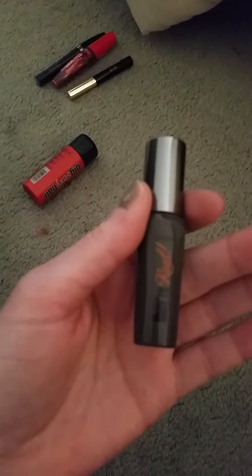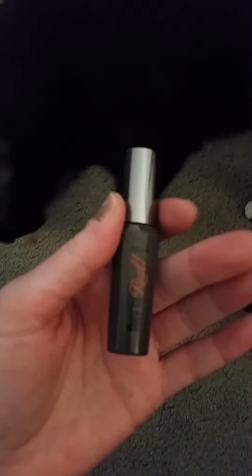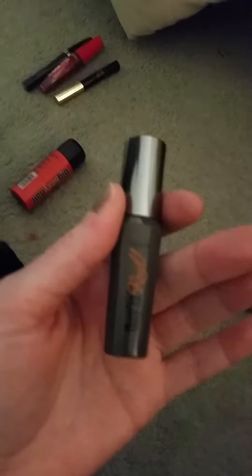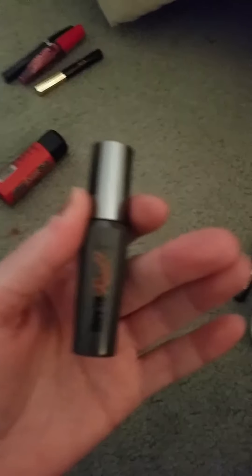Along the lines of Benefit products, here's the Benefit They're Real. I am obsessed with this. Absolutely love this product, and I've already repurchased it. I love what it does. It doesn't irritate my eyes or anything like that.